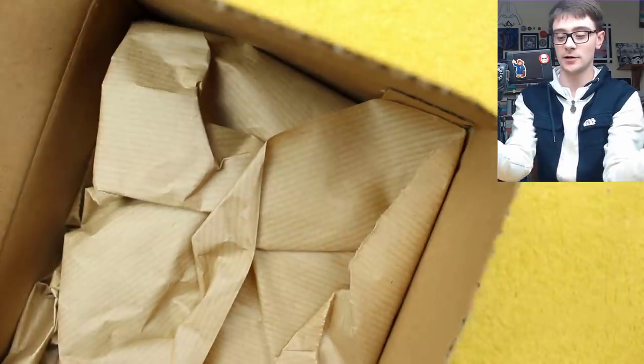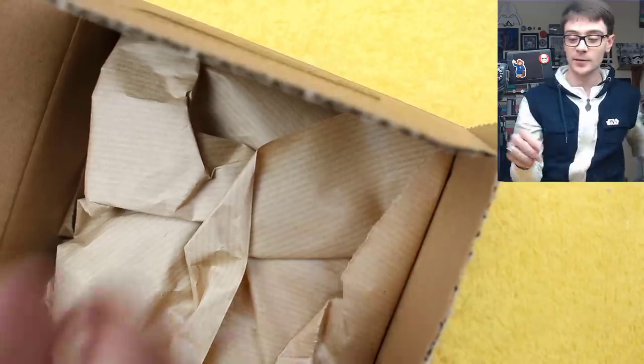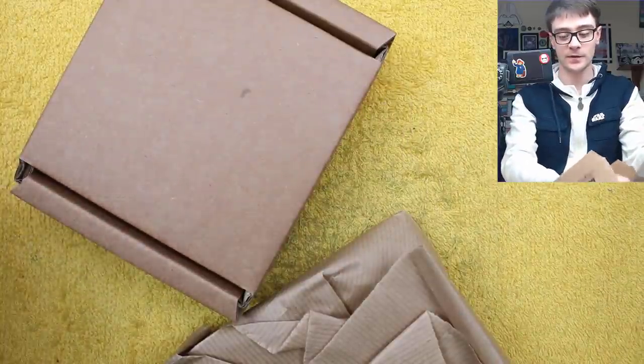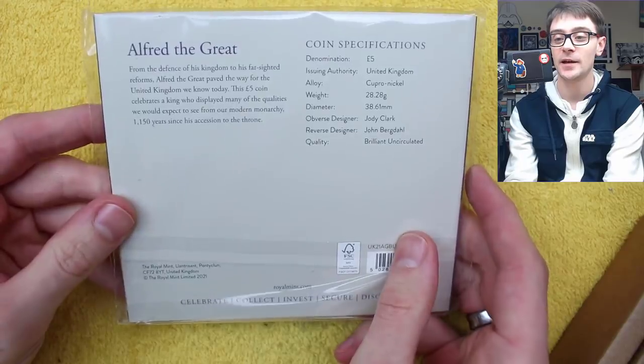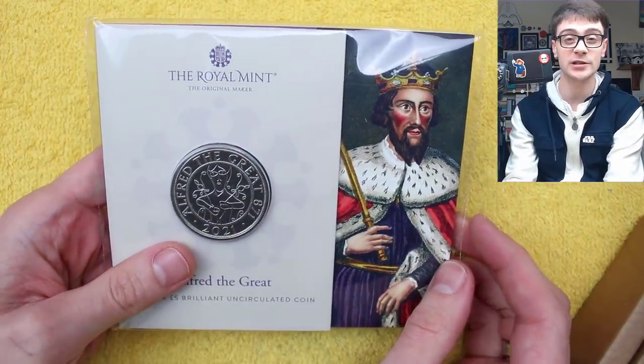Okay, so we've got a load of bumph — seems like more bumph than usual. There's a little promotional magazine as well. There's the coin. There's the BU one. Let's fling all this out of the way. Silver proof there — we'll get into that momentarily. But this is the coin itself, so it's not the newest £5 coin, because there's been a whole spate.